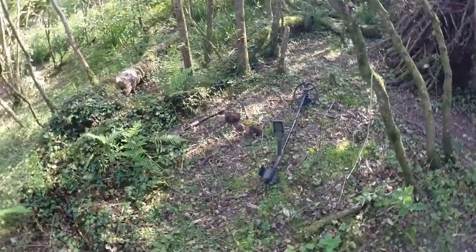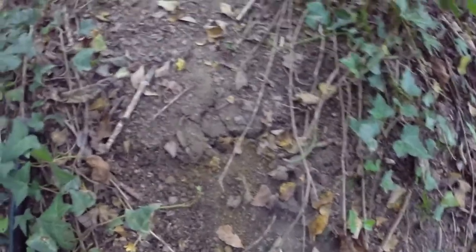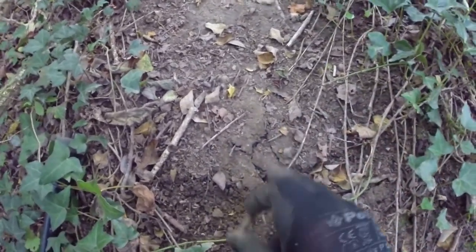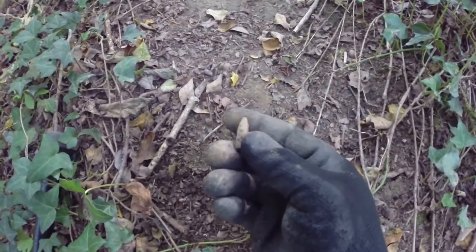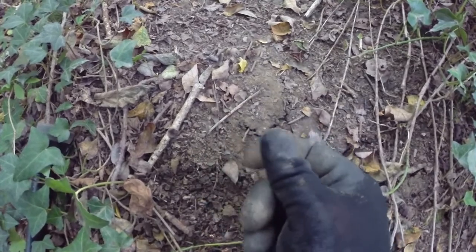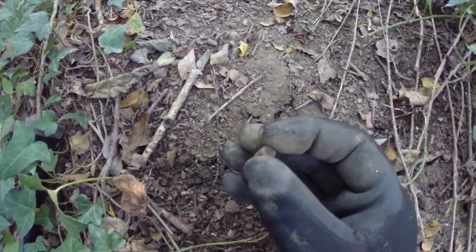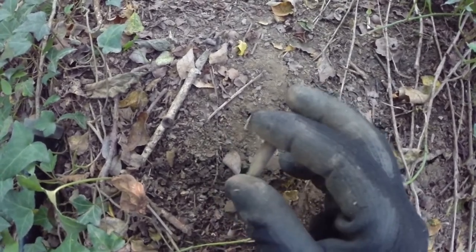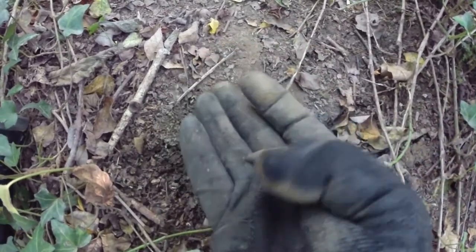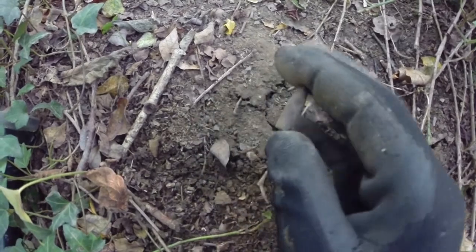Right, heading back down the trail, back to where all the Henry bullets were. I just started to dig and I saw it there on the surface — a little bullet. It's not a super old one. I've no idea what calibre it is, tiny little thing. I think it's too big for a pistol, but yeah, I've no idea. Still cool though.